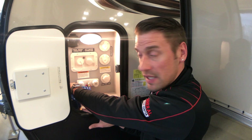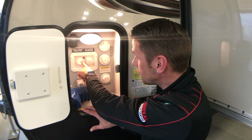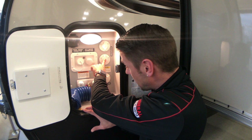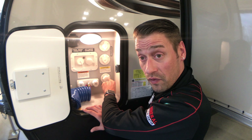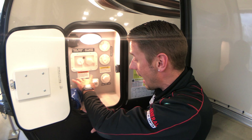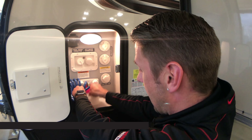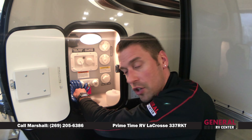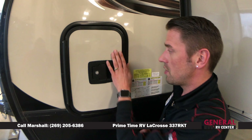At the docking station you've got your battery disconnect, solar prep, fresh water fill station, city water connection, cable, and satellite connection. You've also got your black tank flush, an outdoor shower with hot and cold water and a quick-connect hose, and an access panel on the bottom that brings all your hoses underneath the coach. When you're all hooked up, just close the door and everything is in a sealed compartment.